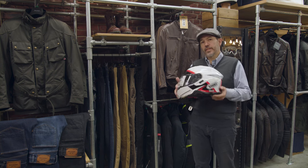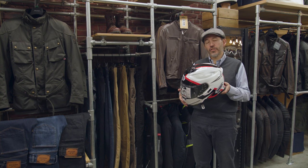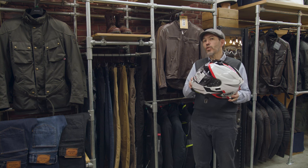What we have are helmets like this. Now this is a great helmet, it's a Shoei GT Air 2, but it just doesn't look right on the kind of bikes we're talking about. There are in fact lots of great retro helmets out there.